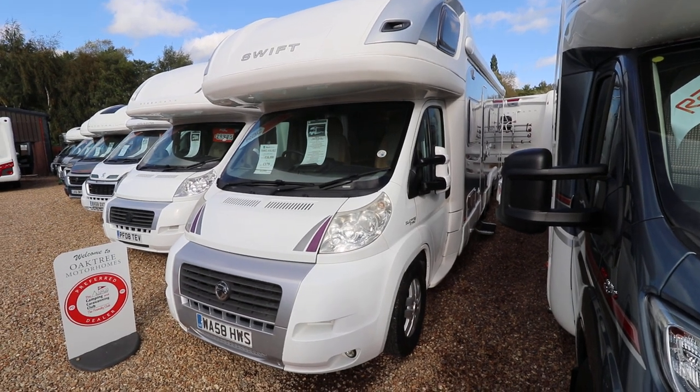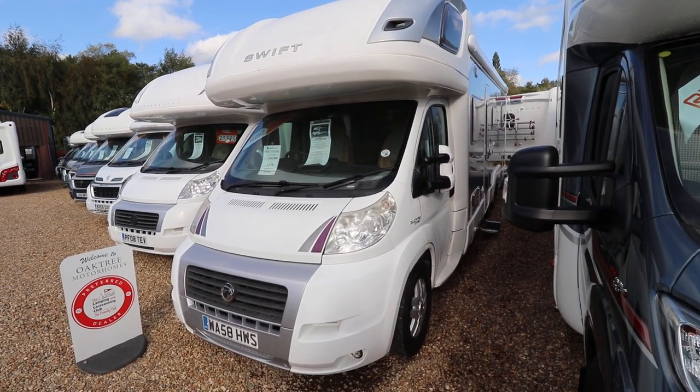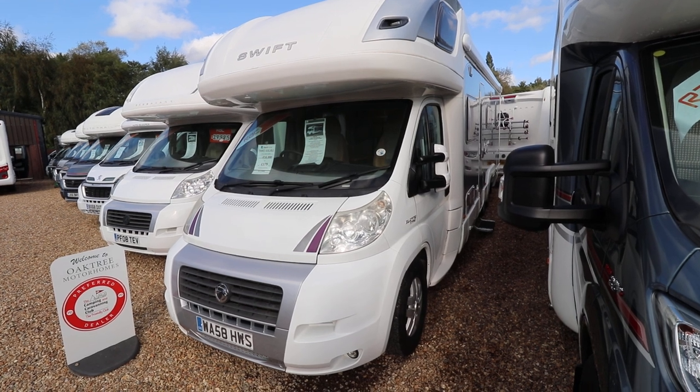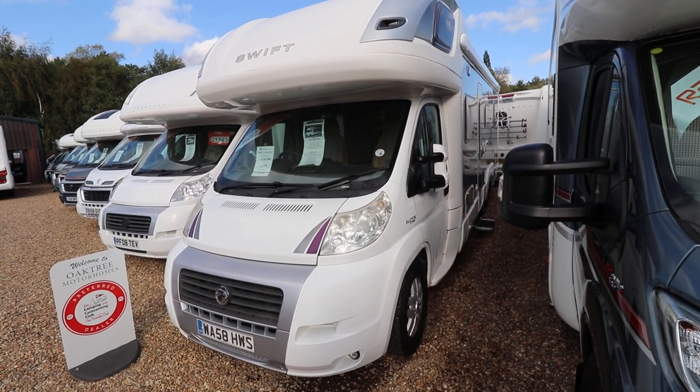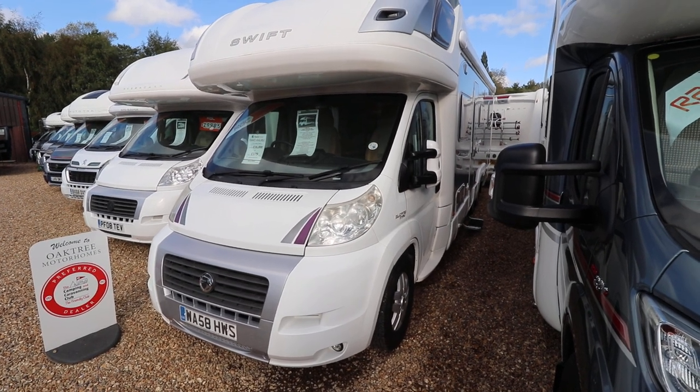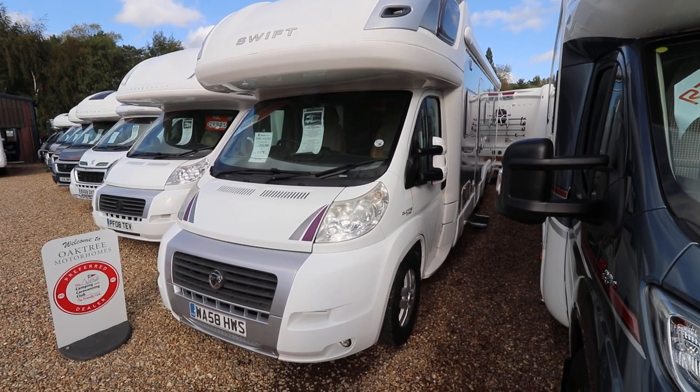Hello, this is Andy Hall from Oatree Motorhome. I'm just going to show you around this Swift Contiki 669. It's a 2008 58-plate with a 3.0-litre multi-jet turbo diesel engine, and it has 160 brake horsepower and a six-speed gearbox.